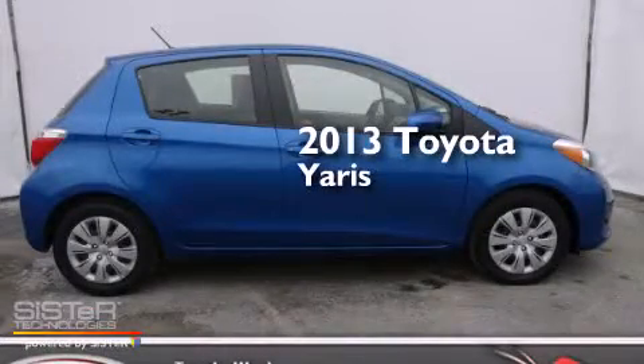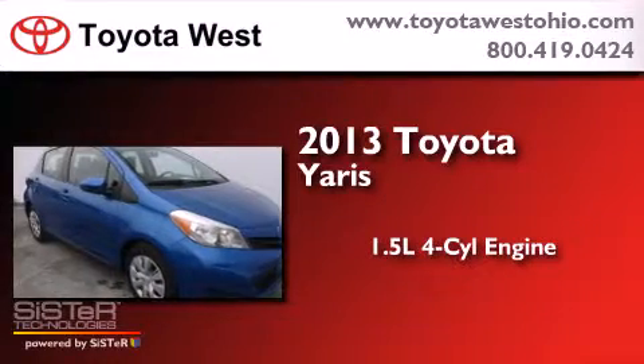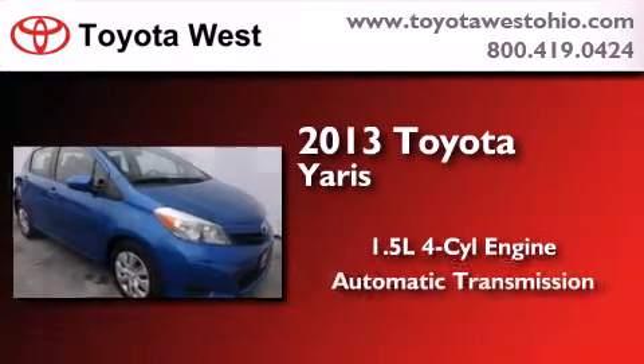This is a 2013 Toyota Yaris. It features a 1.5-liter four-cylinder engine and an automatic transmission.